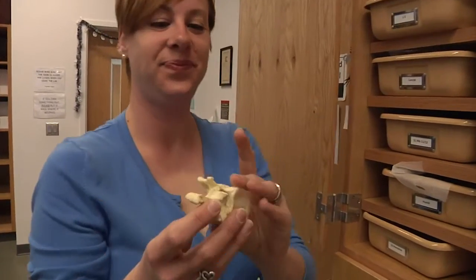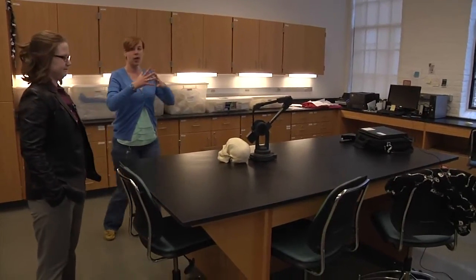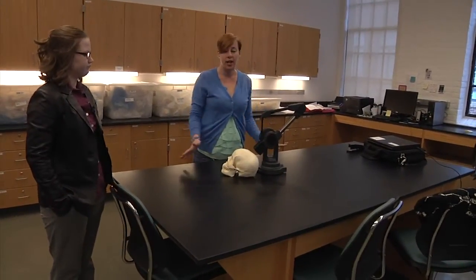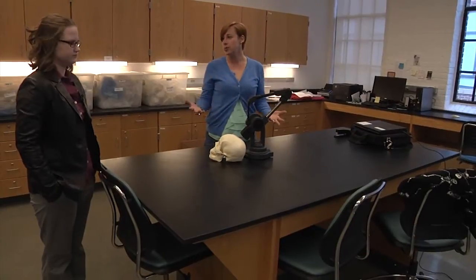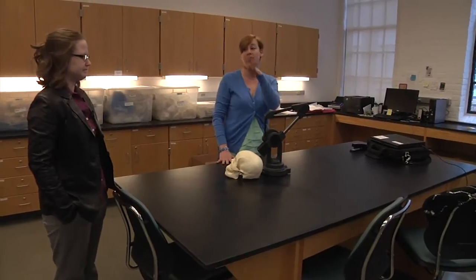I noticed you have some really large, spacious tables. Are those really necessary? They are entirely necessary. If you take out an entire person — a whole skeleton — and lay them out, this still may not be enough space. We need a lot of space to lay them out anatomically as they should be. They can then be used for studies or measurements. It's really handy to have specifically four of them so a lot of students can be working at the same time.